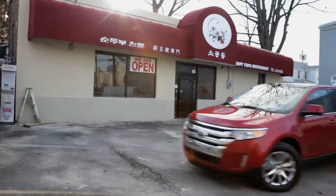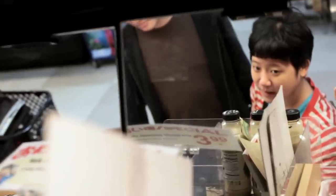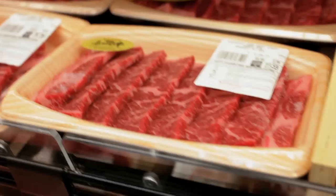It's actually really easy to make at home, so on our way back we're going to stop at Mitsua, a Japanese supermarket that has all the Japanese and other Asian ingredients that you need. It's a really well-known place.